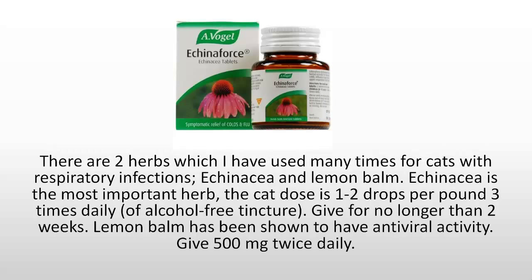There are two herbs which I have used many times for cats with respiratory tract infections: Echinacea and lemon balm. Echinacea is the most important herb. The cat dose is one to two drops per pound three times daily of the alcohol-free tincture, given for no longer than two weeks. Lemon balm has also been shown to have antiviral activity, the dose being 500 mg twice daily.